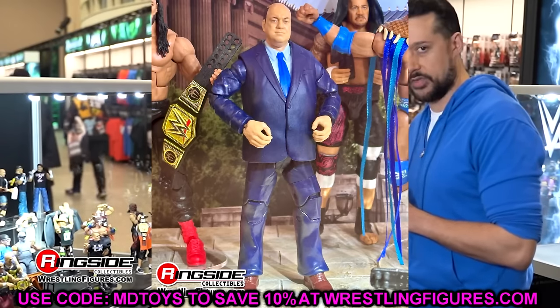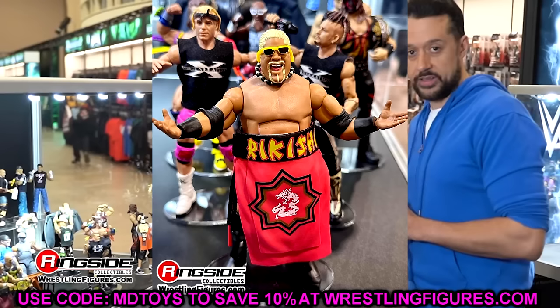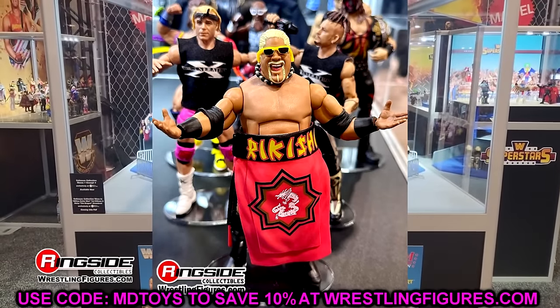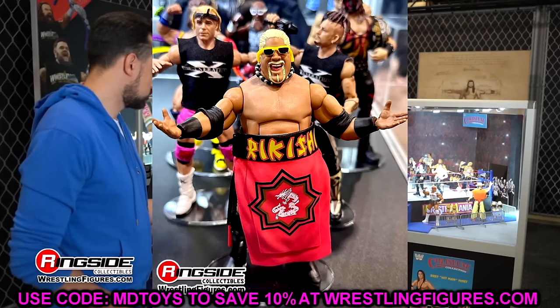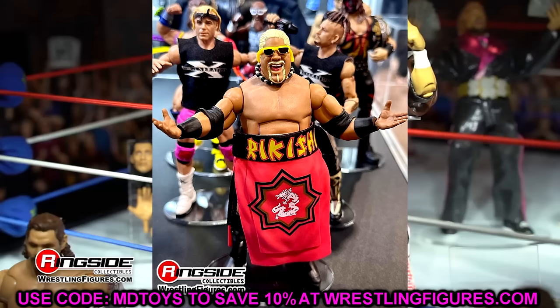Another head-scratcher is Rikishi. This is another re-release of essentially the same figure — we had the Hall of Champions, Elite 27, then Rikishi in the Greatest Hits line, and now they're plugging him into From the Vault Series 2 again. I don't know why you would do that when we've already seen this figure multiple times. It's not a bad figure — I like the robe and waist wrap — but it's just a very odd decision.